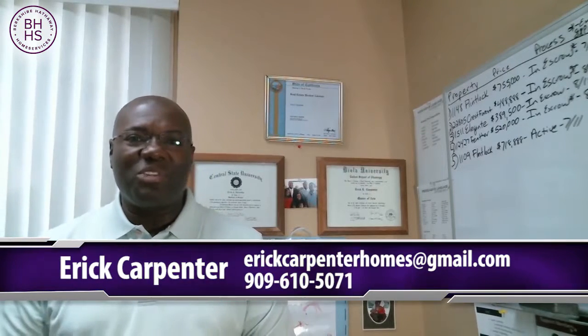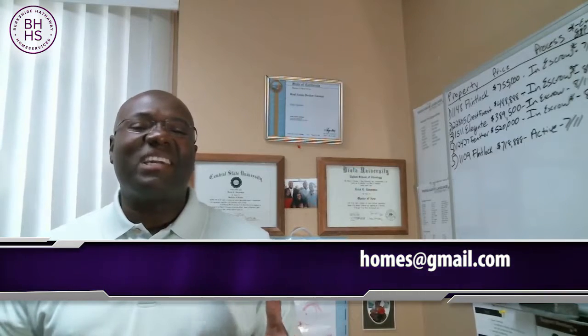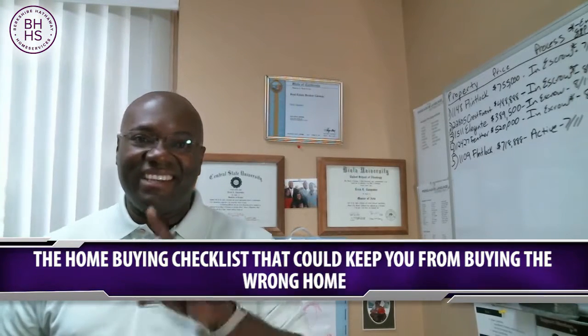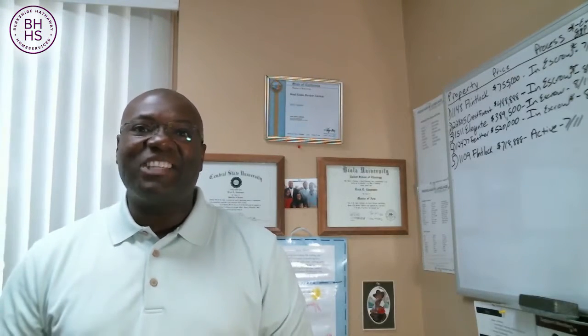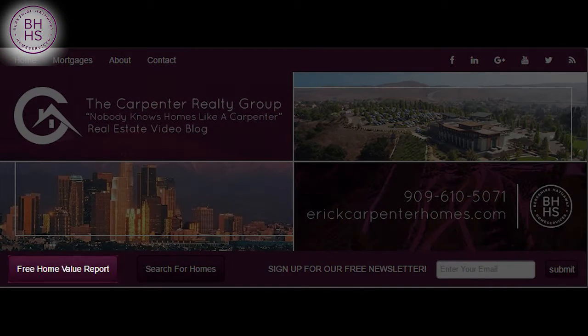Hey guys, this is Eric Carpenter with the Carpenter Realty Group. I want to welcome you here today to my video blog. Today we're actually going to be talking about the topic of the home buying checklist that could keep you from buying the wrong home. But before we get into that checklist, I'd like to invite your attention to two call-to-action buttons below. If you're looking to buy a home or you're looking to sell a home, click the corresponding tab and you'll get information.